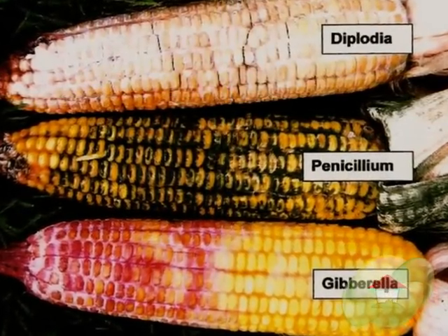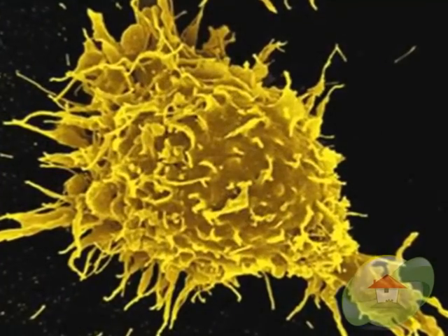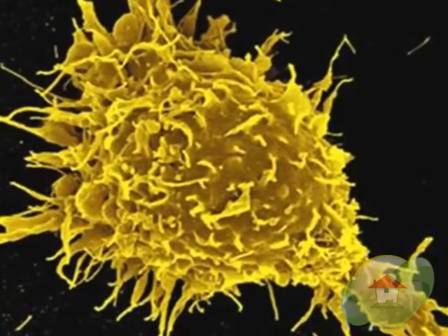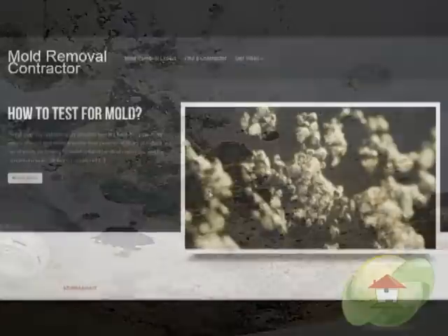Mold is a fungi that produces microscopic particles called mold spores. These mold spores can do a lot of damage to your property and to your health. For many, these toxins can cause problems with allergies or acute breathing difficulties, which if left untreated can lead to life-threatening conditions.